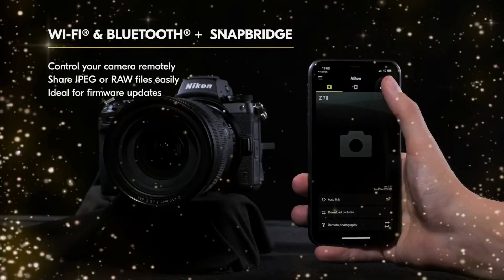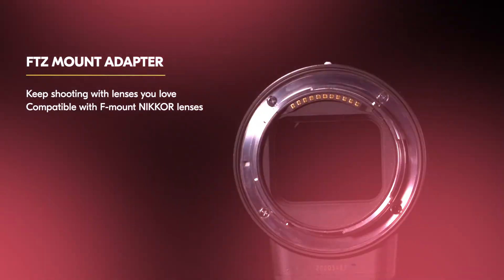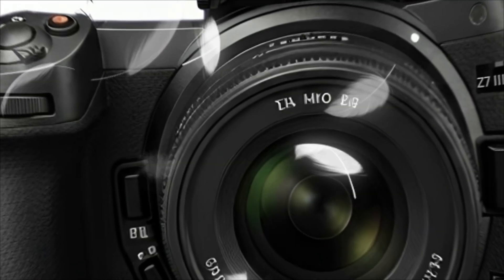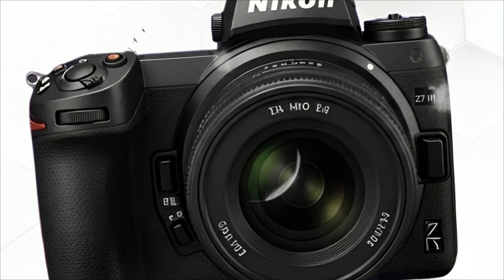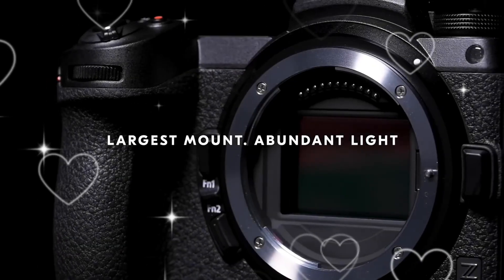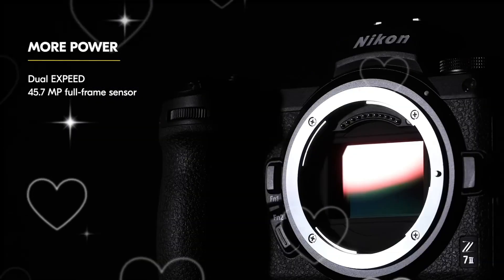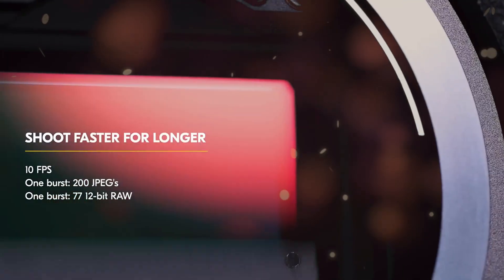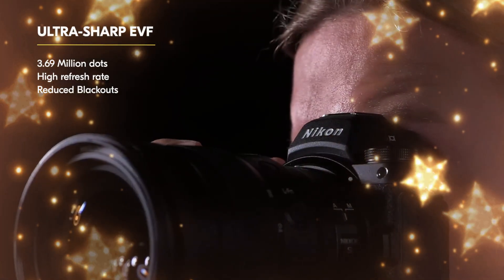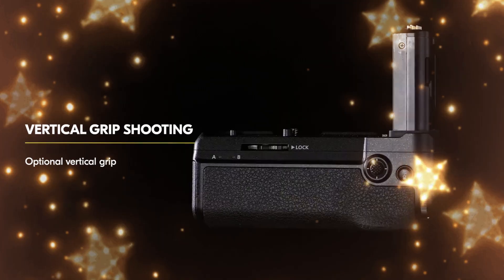The Z7 II boasts the legendary 45.7 megapixel backside illuminated BSI CMOS sensor. Nikon engineered this sensor for one purpose: pure, unadulterated detail. Without an optical low-pass filter, the sharpness is breathtaking. This is the foundation upon which your professional career is built. But the real secret, the part that keeps photographers fiercely loyal, is the base ISO 64.